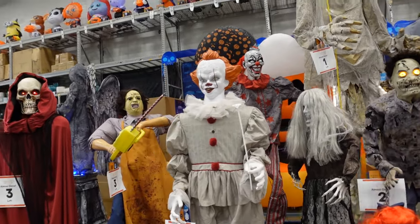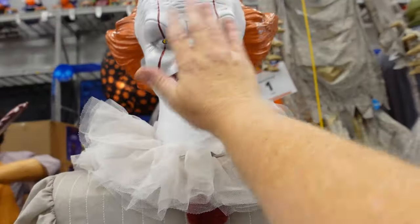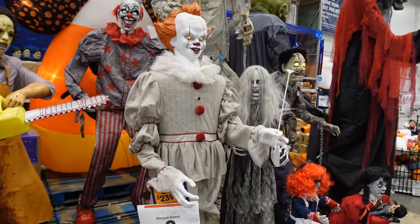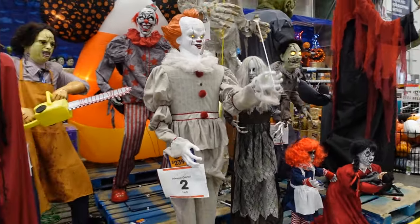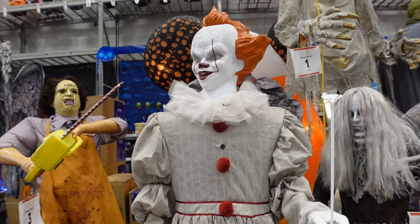Up next we're going to be looking at Pennywise here. There's only two left at this store and this one's $239. Let's check them out. Pennywise is a little hard to hear, especially with all these other animatronics going on at the same time.